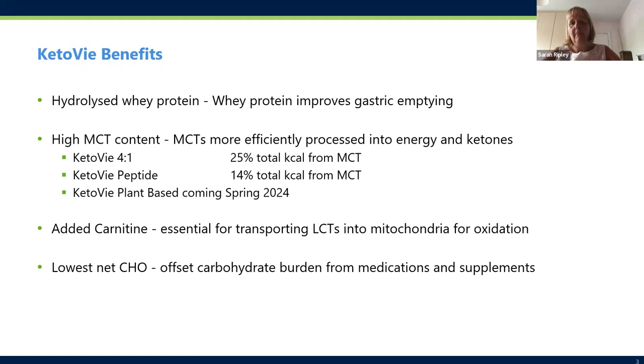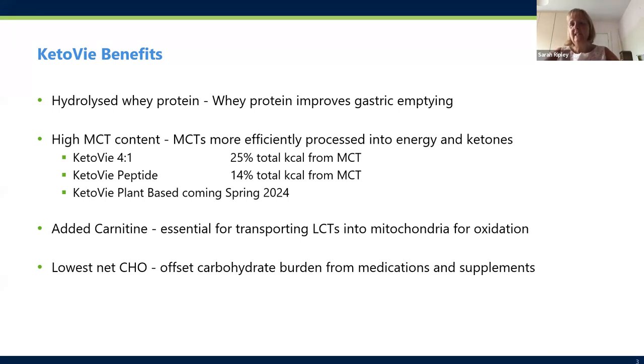The benefits of Q2V versus competitive formulas: we only use whey protein, which is known to involve improved gastric emptying — really important for children with epilepsy who can have issues with reflux. It has a high MCT content, and MCT fat is more efficiently processed into energy and ketones, so you get better ketosis more quickly. We're hoping next year to launch Q2V plant-based, currently available in the US. We've added carnitine, which is essential for fat metabolism, and our products have the lowest amount of carbohydrate possible.